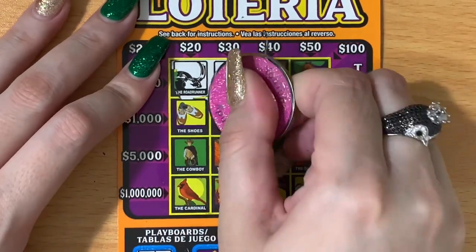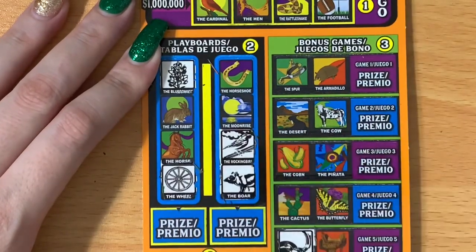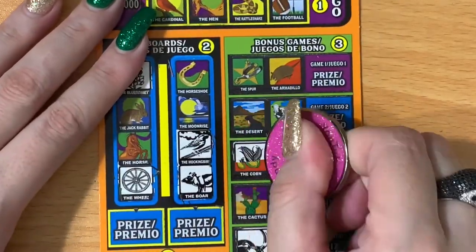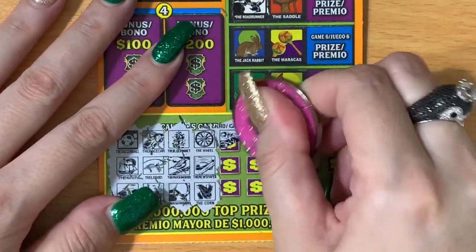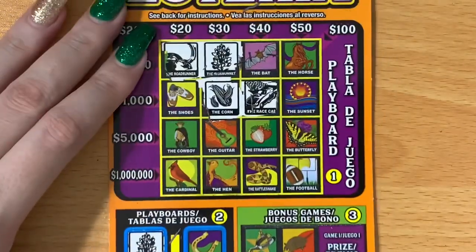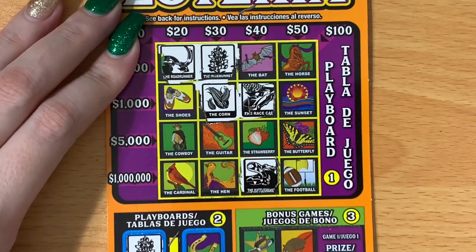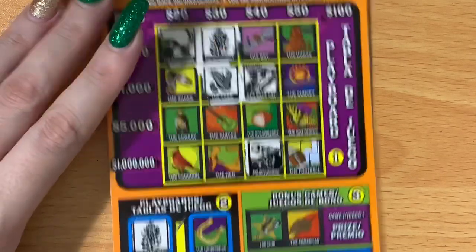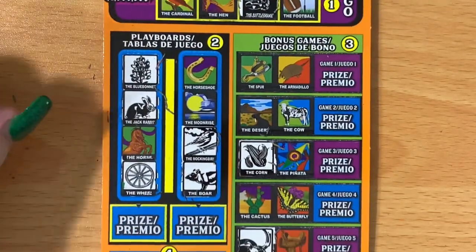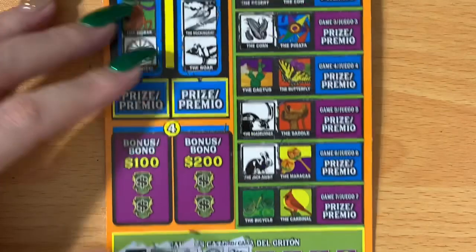Next set: wheel, newspaper, corn. I see the corn, the wheel is right here, but no newspaper. Checking the other side — corn, no wheel, no newspaper. Moving on: rattlesnake, covered wagon, jackrabbit. Got the jackrabbit here. Rattlesnake, covered wagon, jackrabbit on the other side — no rattlesnake, no covered wagon.